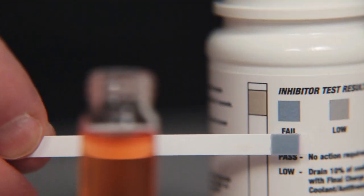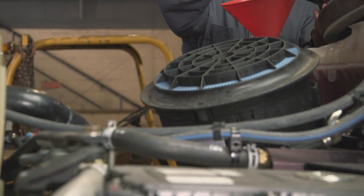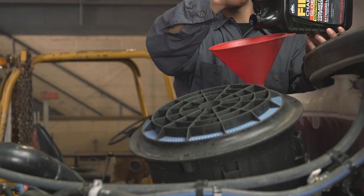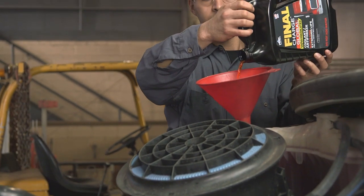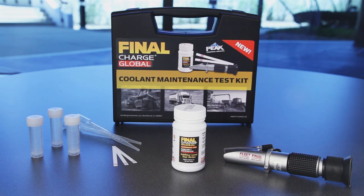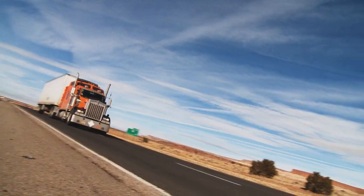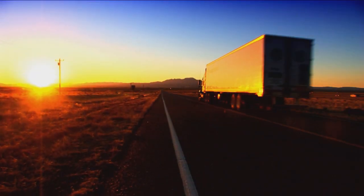If the test strip matches the bluish leftmost chip, you should flush and refill the entire coolant system. Since Final Charge Global coolant requires no maintenance other than proper top-off to maintain proper fluid levels, these Final Charge Global test strips and coolant maintenance test kit have been developed to give the fleet manager or owner-operator confidence that the proper corrosion inhibitors are at work in your engine.